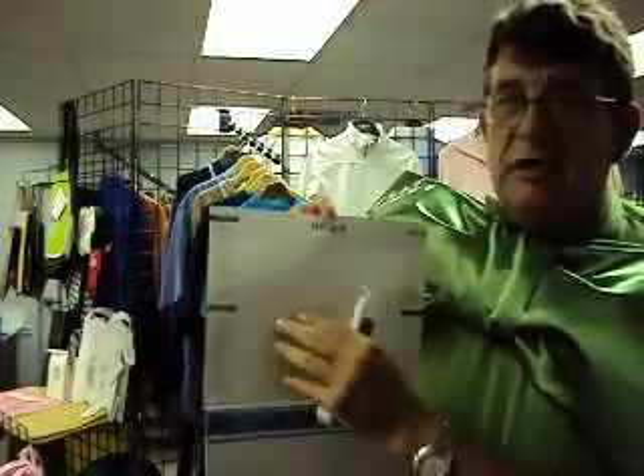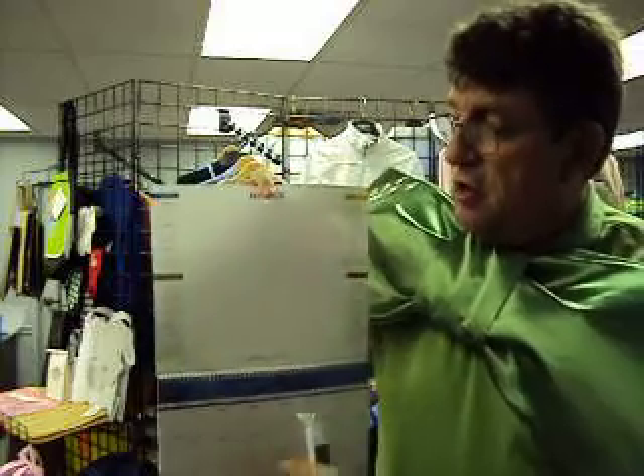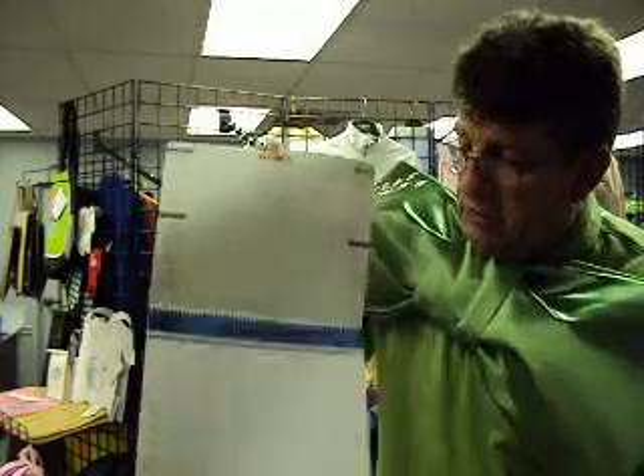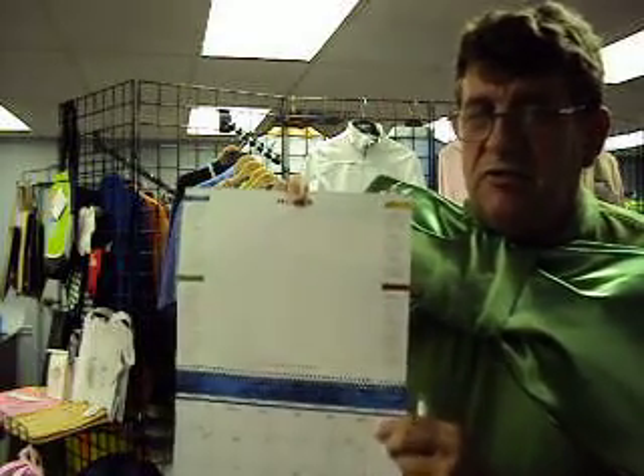But what makes this one neat is the write-on wipe-off board at the top. Now you can start leaving bigger messages — you're not having to write in the small squares. You can wipe off your message, put a new one, tear off. It comes in with a nice imprint area. Again, write-on wipe-off calendar — great item, and that's what makes it neat. So give us a call and we'll get you a good deal on this calendar.